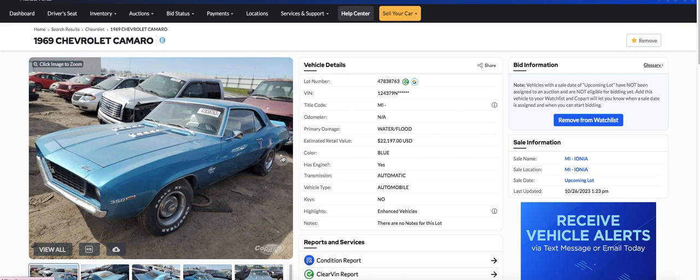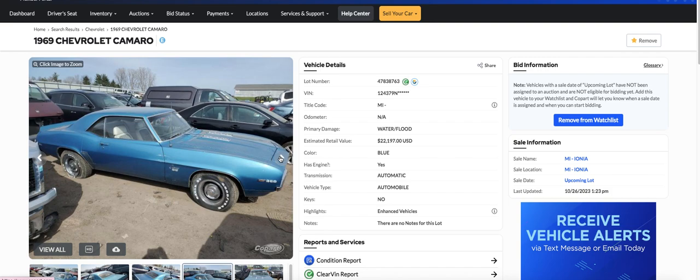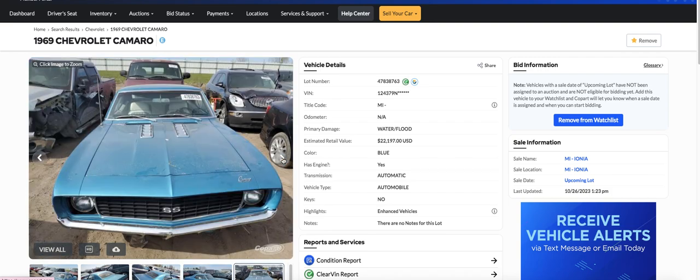I don't know why they couldn't get the hood open. The body looks pretty straight. I think I'd just try to clean all the connections and stuff, check the engine out, make sure it turns over. I bet this thing would probably run. Check the transmission, make sure there's nothing in it. Even if you had to replace the engine and transmission, it can't be that bad — not like some of these new cars.